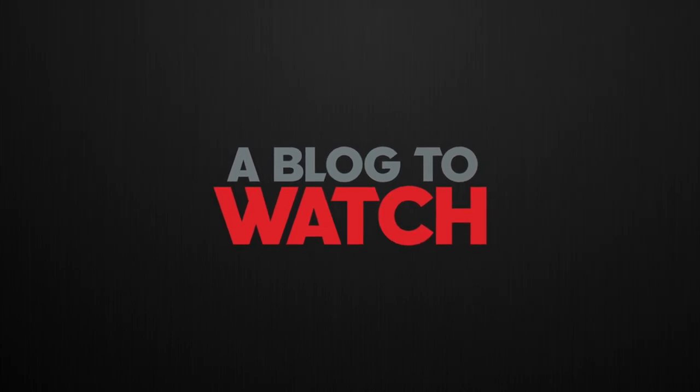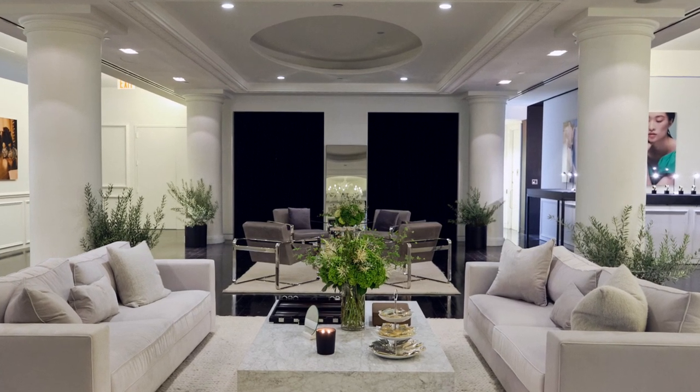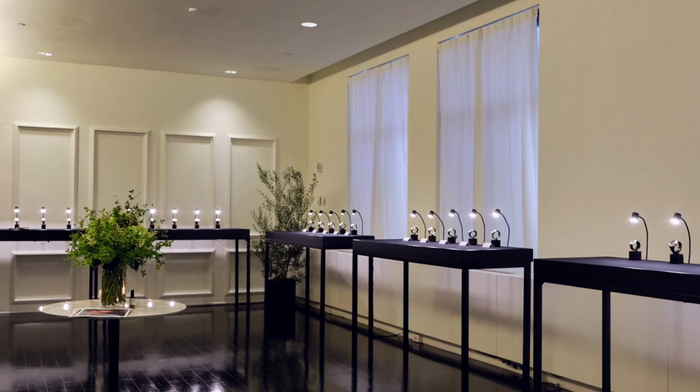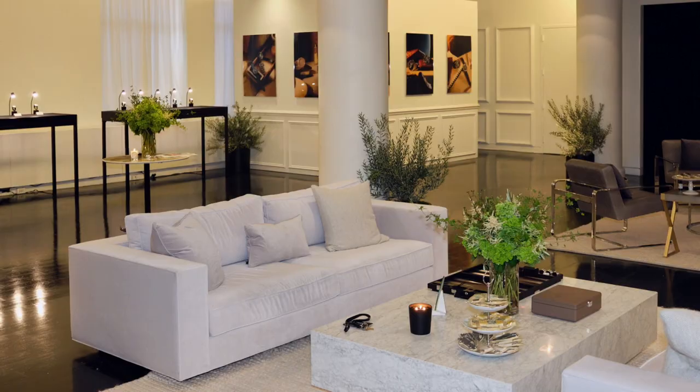Hey everyone, I'm Ariel Adams and today I'm at the Mr. Porter Style Suite here in New York City. The Style Suite is a special exhibition where they're inviting some of their exclusive VIP customers as well as members of the press, including ourselves, to see a lot of the new watches that have been released recently at Watches and Wonders, as well as representatives of some of the brands that Mr. Porter carries.